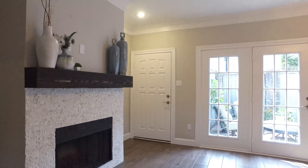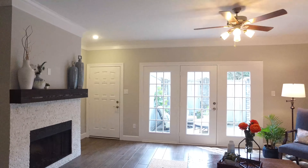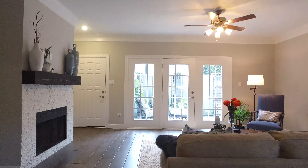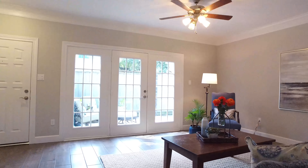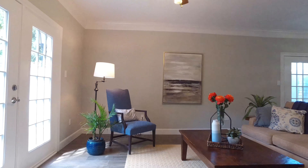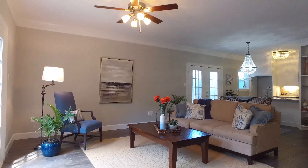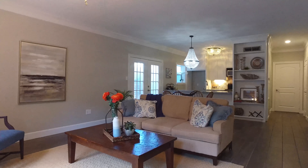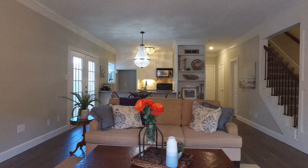This beautifully updated corner unit is nestled in the back of the park-like walkway of Marlboro Square. This home has been completely remodeled and has wood tile flooring through the first level, new light fixtures, custom cabinetry throughout. There's a stacked stone fireplace, an open stairwell with custom column and iron spindles.